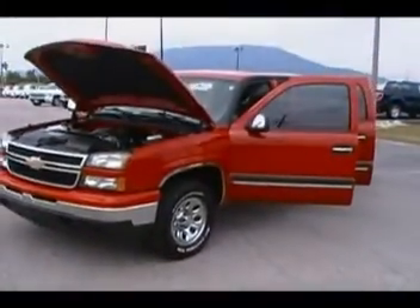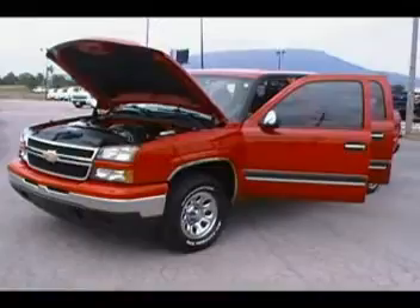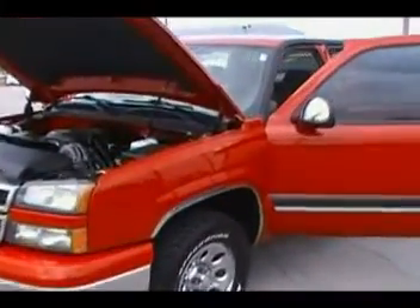Hey everybody, Don Erwin at Mountain View Chevrolet in downtown Chattanooga with another episode of Look What I Traded For.